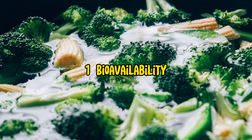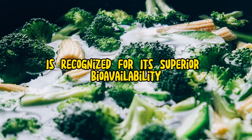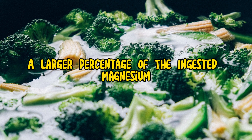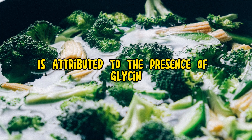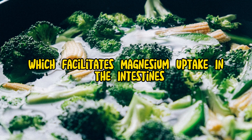1. Bioavailability. Magnesium glycinate is recognized for its superior bioavailability compared to other forms of magnesium, meaning that a larger percentage of the ingested magnesium is absorbed and utilized by the body. This enhanced absorption is attributed to the presence of glycine, which facilitates magnesium uptake in the intestines.